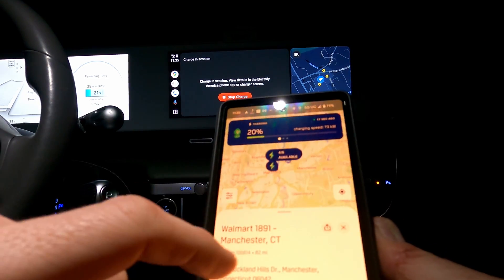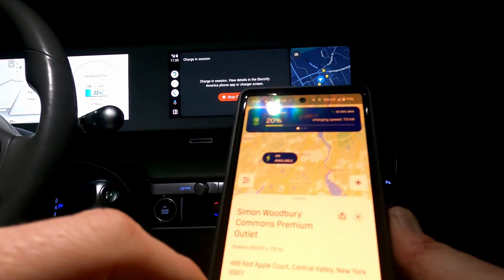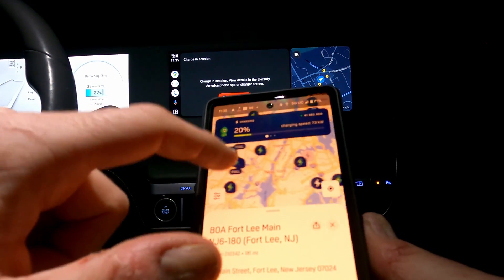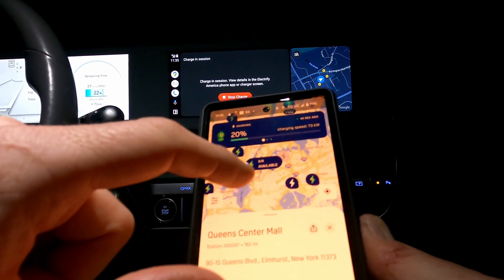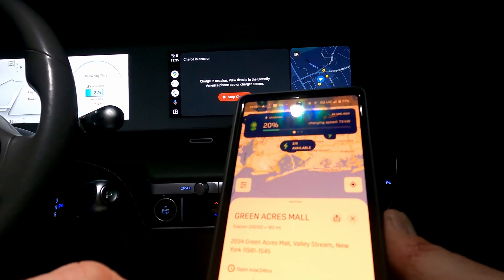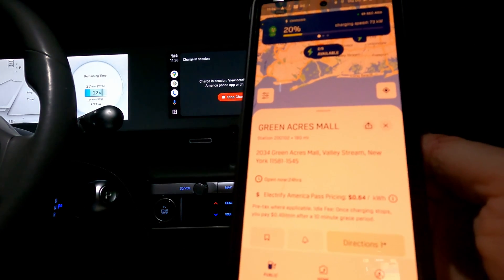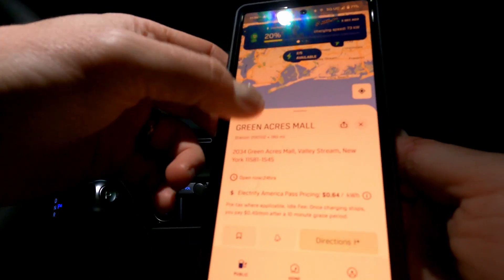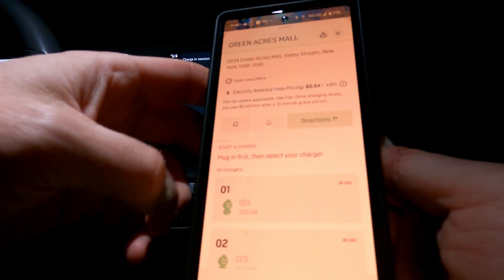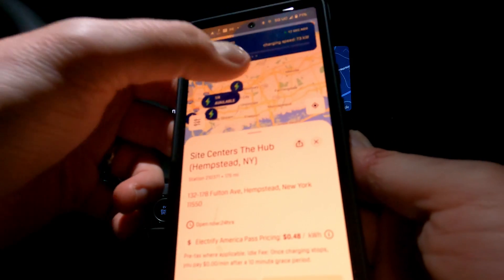I'm trying to figure out the logic of why some sites were made more expensive while others stay the same — maybe they just haven't gotten around to them yet. Everything around New York City and New Jersey still shows the same pricing with no idle fees. But there we go — Green Acres Mall. That's one of the first sites upgraded with the Gen 4 equipment, and we did a video there after Electrify Expo in New York in 2022. That one is the same price as here: 64 cents per kilowatt-hour and 40 cents a minute after the 10-minute grace period.